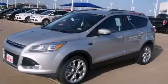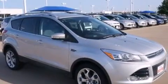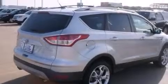This is a brand new 2013 Ford Escape, functional utility for a modern lifestyle. It has a 2.0 liter, 4-cylinder engine and an automatic transmission.